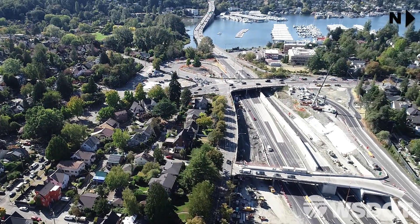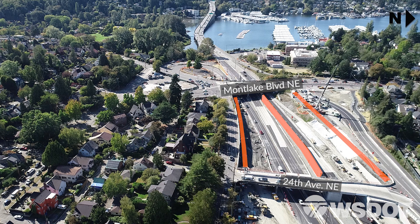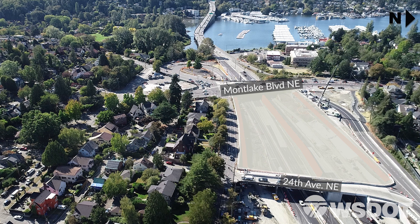To build this lid, we completed the center support structure and just started work on the other two supports. Early next year, you'll see the lid start to take shape as we cover the highway.